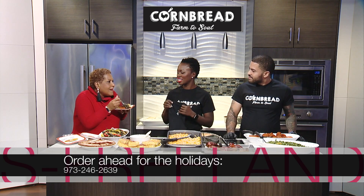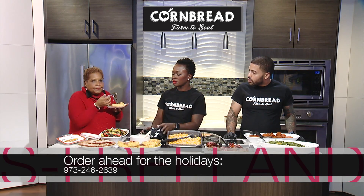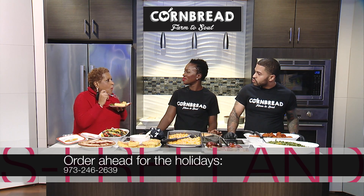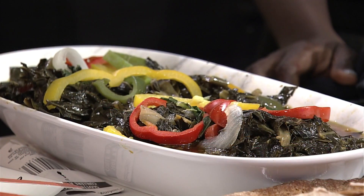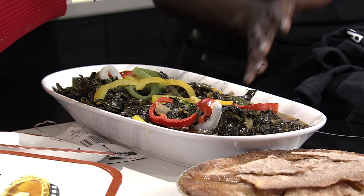The food is excellent. I want to dig into the collard greens, because we traditionally think we have to use pork — or now some people think turkey. But guess what? You really don't have to use any of that. It tastes like there's meat in here! So that's just onions and green peppers, yellow peppers, and red peppers with your collard greens?